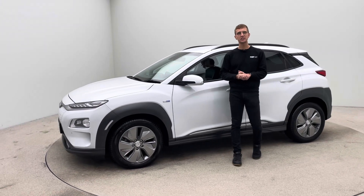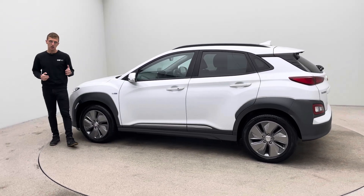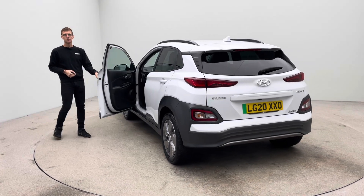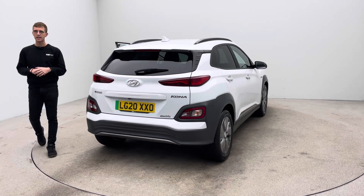Hello, my name's Ross. Welcome to Car360 and thank you for watching this short video presentation on our lovely white Hyundai Kona. This car is like all of our vehicles here at Car360 where it's prepped in-house. We have a dedicated team of detailers, bodywork technicians and mechanics that allow us to produce and show off to you cars finished to the standard and quality that you see here.